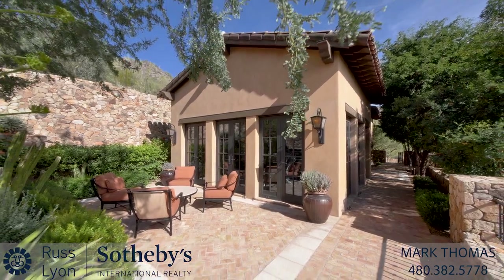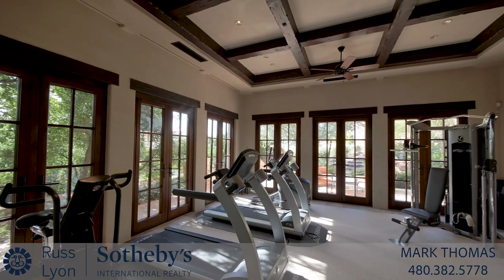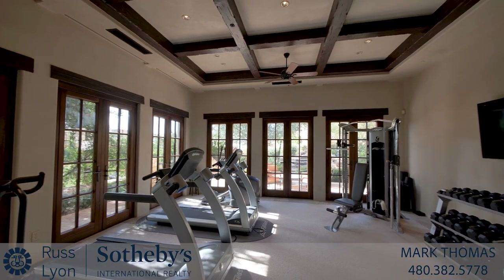In a standalone structure above the main house is a superb spa, with fitness studio and massage room.